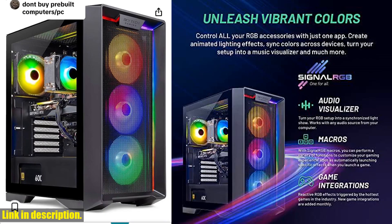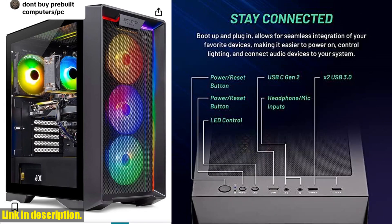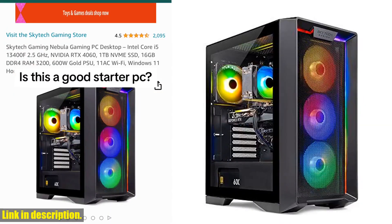Plus, you'll get a free gaming keyboard and mouse with your purchase. This gaming PC comes with Windows 11 Home 64-bit pre-installed, so you'll be ready to jump into the action right out of the box.